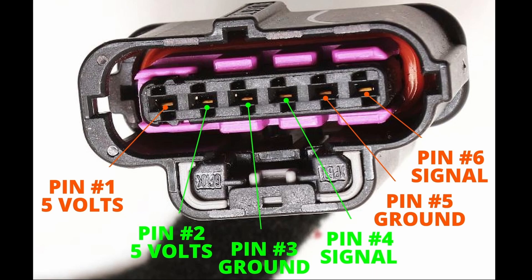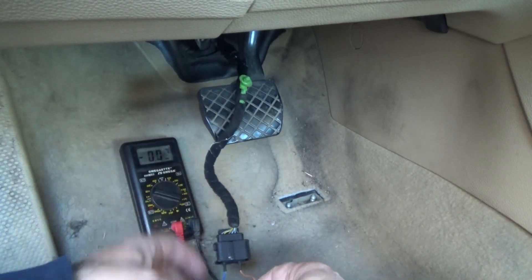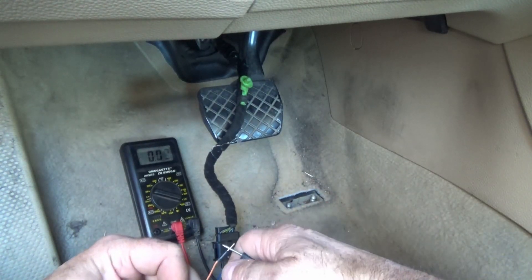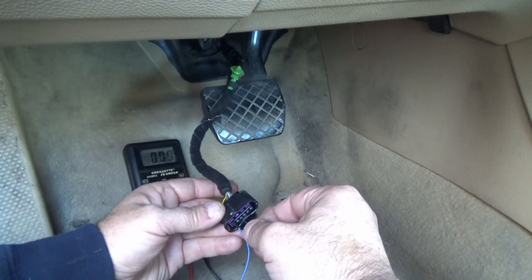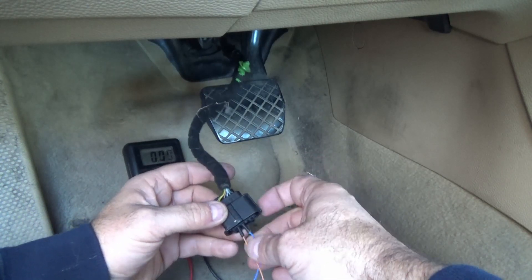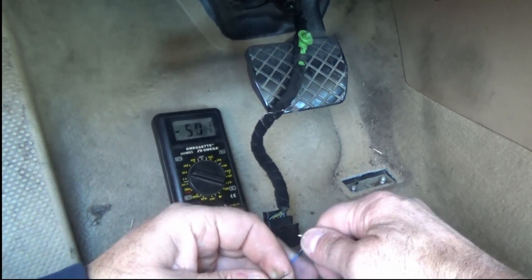The next thing I'll do is check the ground by jumping the 5-volt pin to its corresponding ground pin. I'm going to put a jumper in pin number 1 and a jumper in pin number 5, then check across that with my voltmeter — I should get 5 volts across there. Now that I know my hot wires are good and my 5-volt wires are good, if I check between the voltage wire and the ground wire and get 5 volts, it means the ground wire is good. Here I'm going between pin number 2 and pin number 3 — the hot wire, the 5-volt wire, and the ground wire for the second sensor — and you can see I'm getting 5 volts.